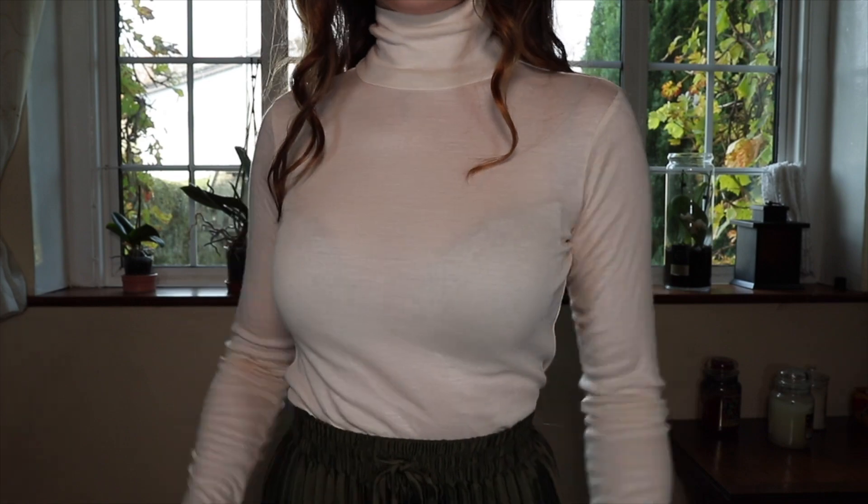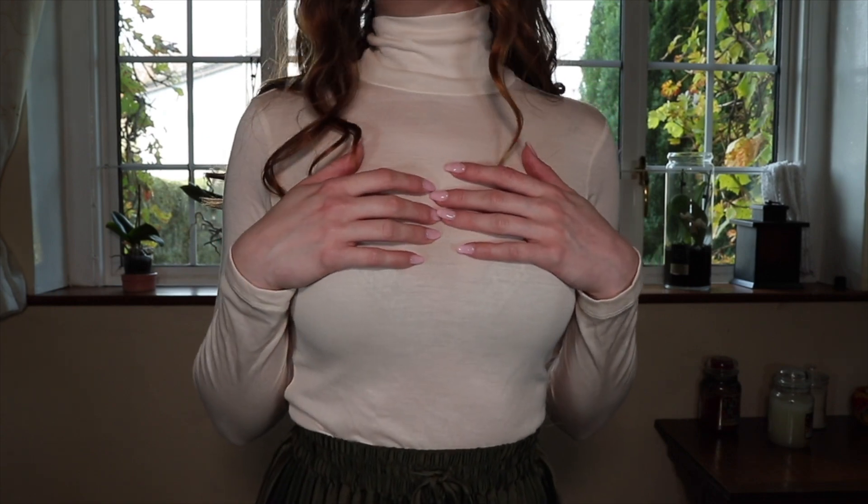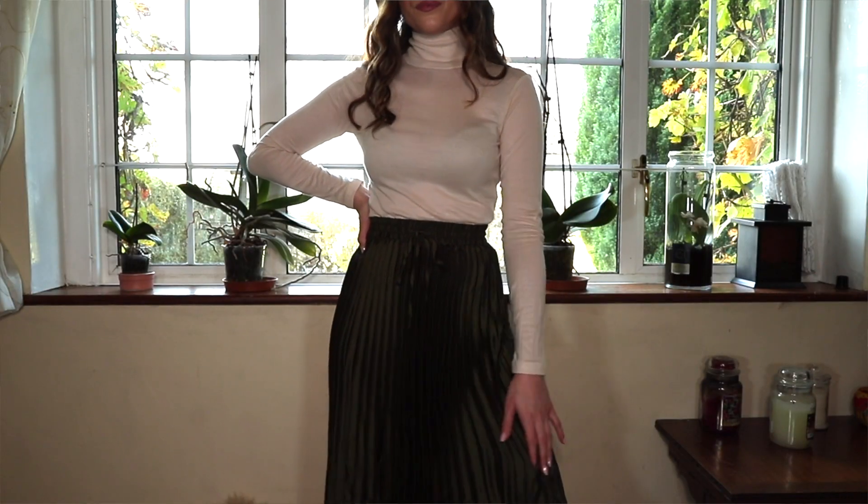Next I picked up this plain, basic but essential item — a thin linen-y style cream roll/high neck top. You can never really have enough of these in your wardrobe; they're easy to throw on with jeans or leggings. I was expecting it to be a tiny bit thicker, but it's fine because you can layer with it — you could put a round neck jumper on top and have this poking out. I got it in an extra small and I believe it was around £7.99, so very inexpensive.